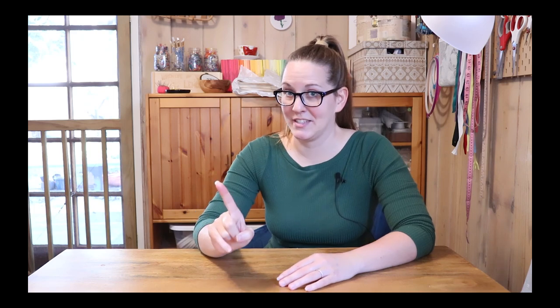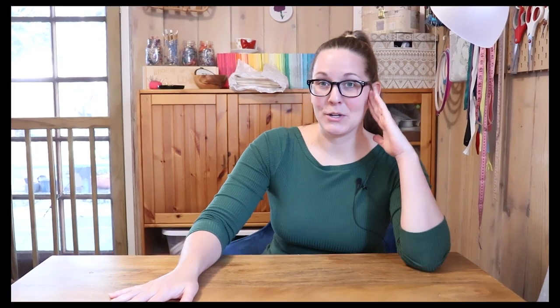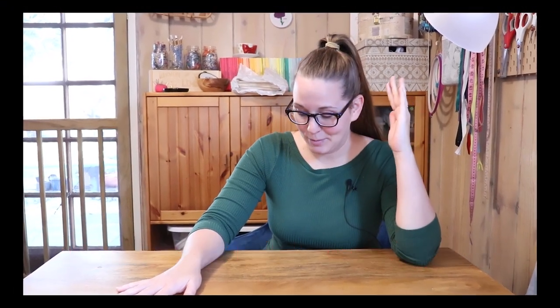Despite my years spent embroidering, one thing that I don't do a lot of is embroidery on clothing. I have done some, but one thing that I find really interesting — because it kind of reminds me of when I tried to do embroidery on macrame — is embroidering on sweaters. This is such a side story, but we're gonna get into it right away, apparently.